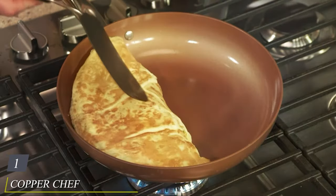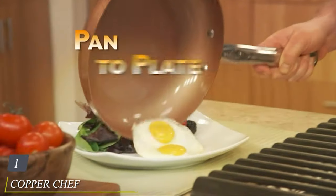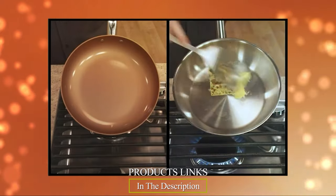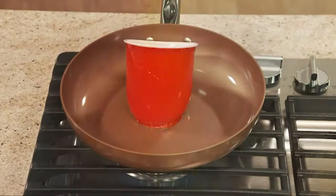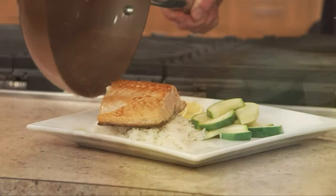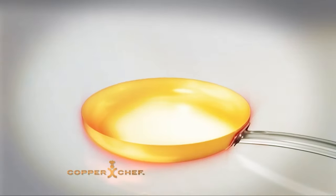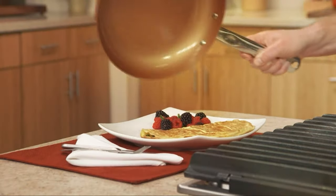At the first position of our list, we have the Copper Chef Round Pan 3-Pack. This remarkable cookware set combines style, durability, and functionality to elevate your cooking experience. Crafted from high-quality copper-infused ceramic, these pans offer unparalleled heat distribution, ensuring your dishes are cooked to perfection every time. The non-stick surface guarantees easy food release and effortless cleanup, making cooking a breeze.